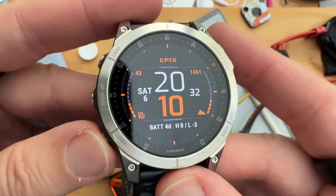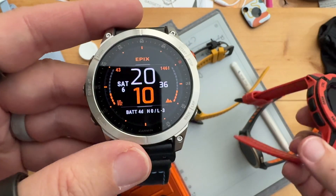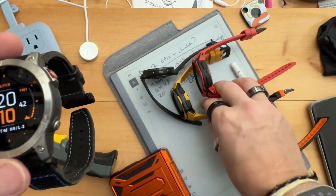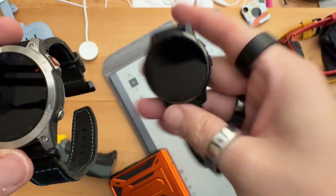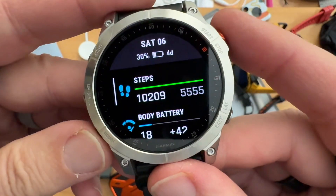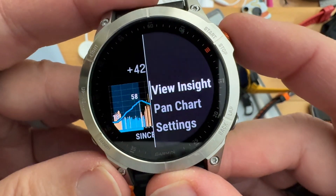You should get this on the Epix as well, so there you go — one more reason to buy an Epix, or a Fenix, or an Enduro instead of this model, or this one, or this one. They're off because I'm not using them, so for this one I'll turn it on to check the battery. There you go — more about Body Battery and Insight.